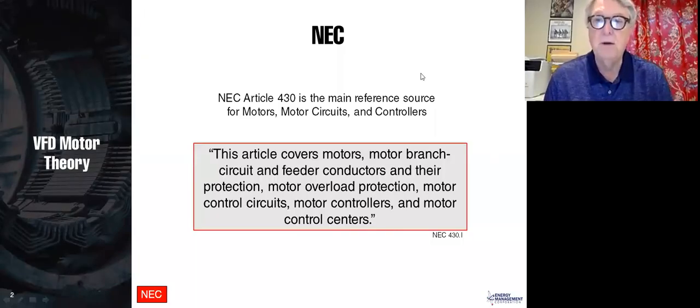Article 430 is the main reference source for motors, motor circuits, and controls. Most of our presentations are for engineers and electricians. For engineers, we just send you a certificate. For electricians, we need your license number to log in and give you credit. For this course, electricians will get two hours of general industry credit and two hours of NEC credits, since those specific NEC credits are generally the harder requirement.